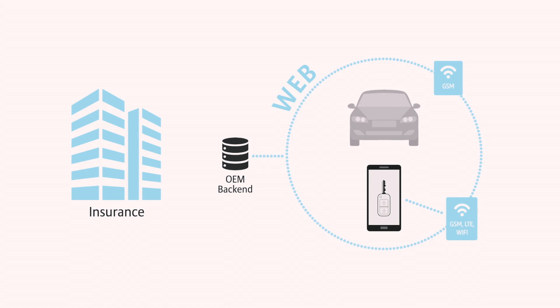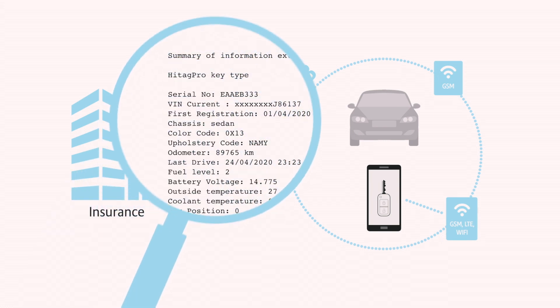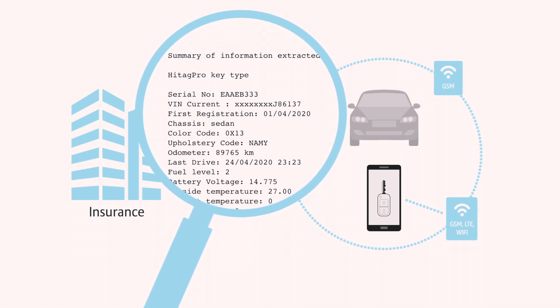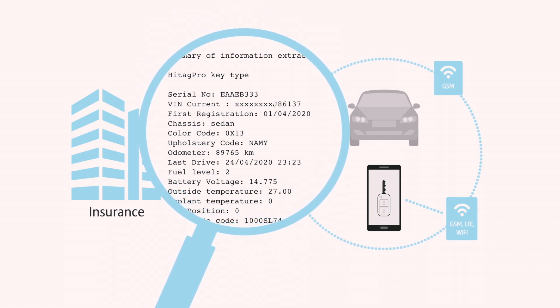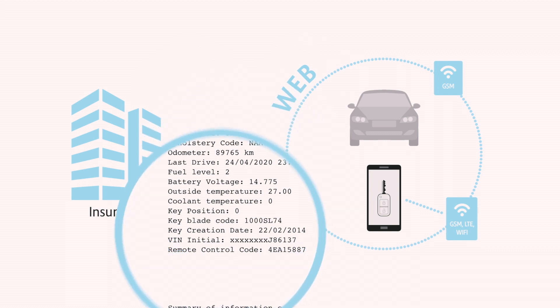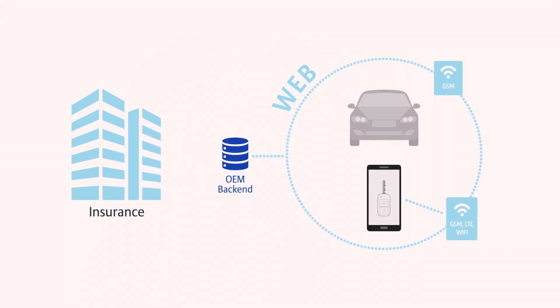It is therefore essential that in the back end of the manufacturer, where the virtual vehicle keys are administered, there must be a lock function. This lock function stores all activities — whether a key is activated or a key is deactivated. If the insurer has access to this information, it is not necessary to deliver any smartphone to the insurer.